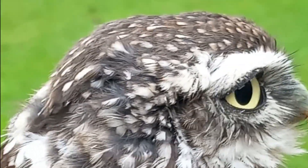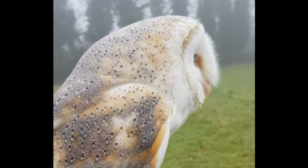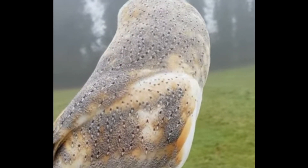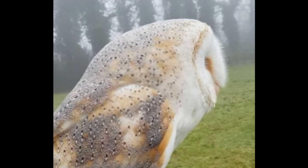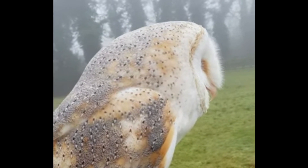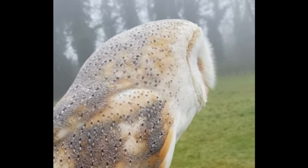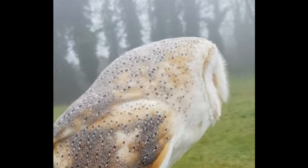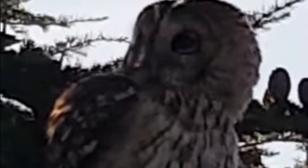Owls are among the most admired and instantly recognizable of all the birds, and they vary so greatly in both size and appearance throughout the world. It just so happens that many of the most popular and instantly recognizable species found throughout the world can be located in the British Isles. So in this video we're going to be looking at the five distinctive owl species that can be seen across the British Isles.